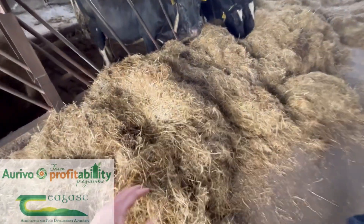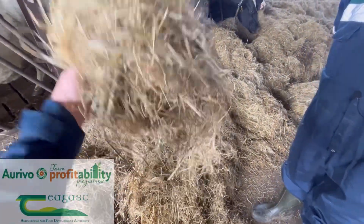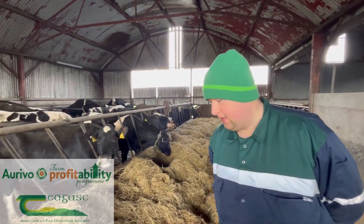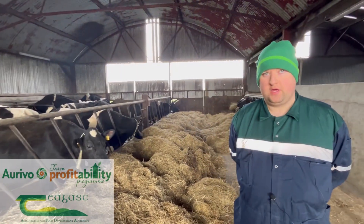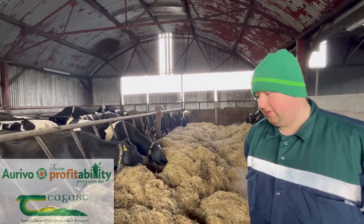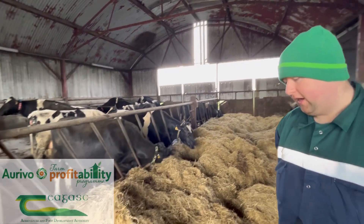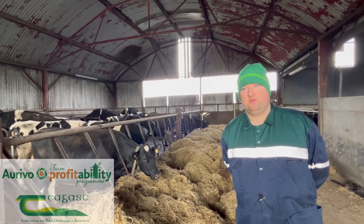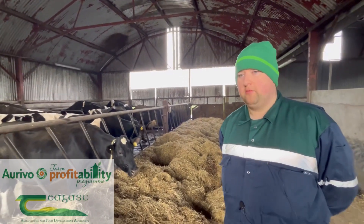The silage was tested — it's lovely and dry, caught on the June bank holiday. It was left down a day longer than expected and came in at 65 DMD, which is a bit low in energy. The plan this year is to cut it about two weeks earlier to hit 67–69 DMD. To counteract the low DMD and energy, they've been feeding half a kilo of soya to the cows about two and a half to three weeks before calving, purely to bag them up for colostrum quality.